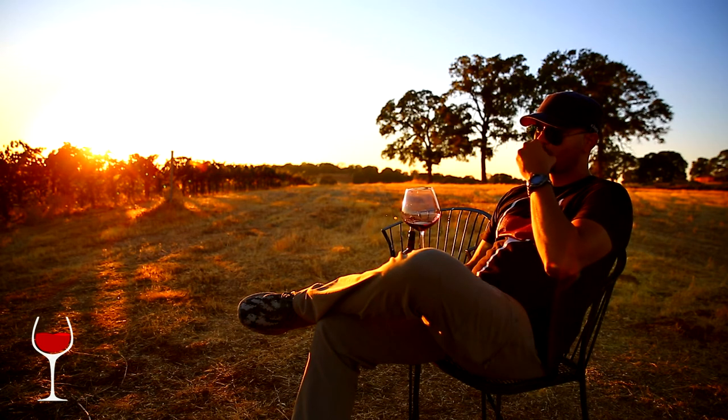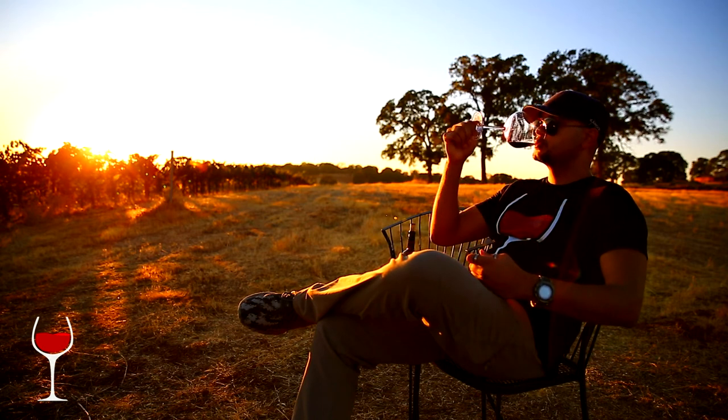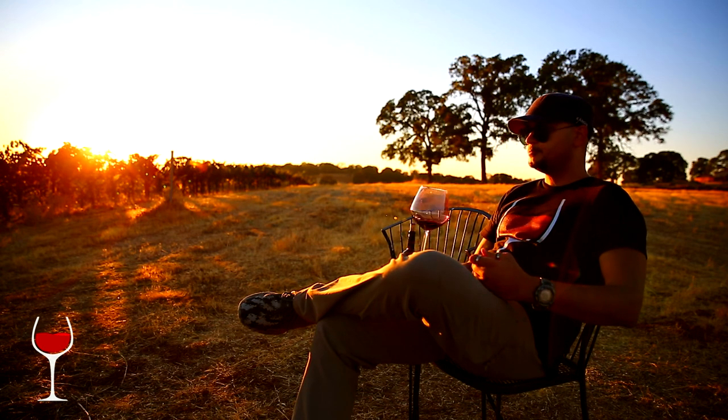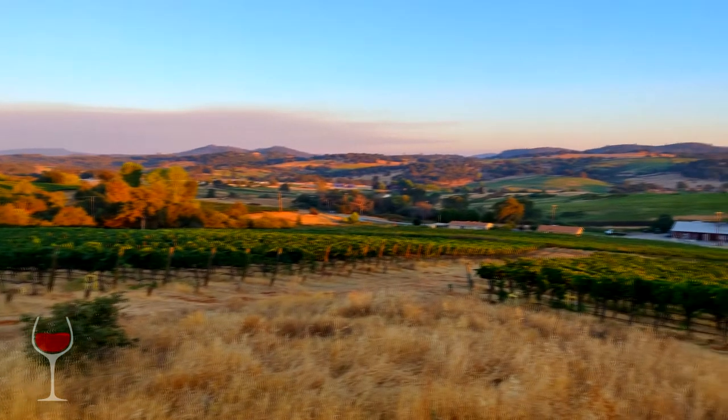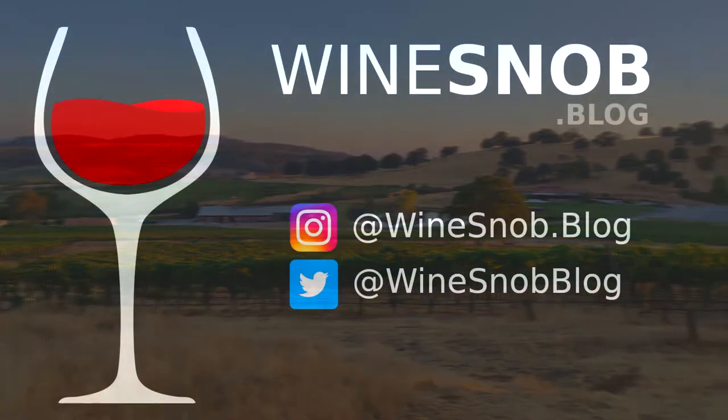If you like big reds, the Black Beast is for you — especially if you like them fairly dry and terroir-driven. Have you tried the Black Beast? Do you have a favorite big red or vineyard you'd like to see on Wine Snob? Let me know in the comments below. A special thank you to Najjar Vineyards for hosting me — links in the description below on how to get in touch with them.